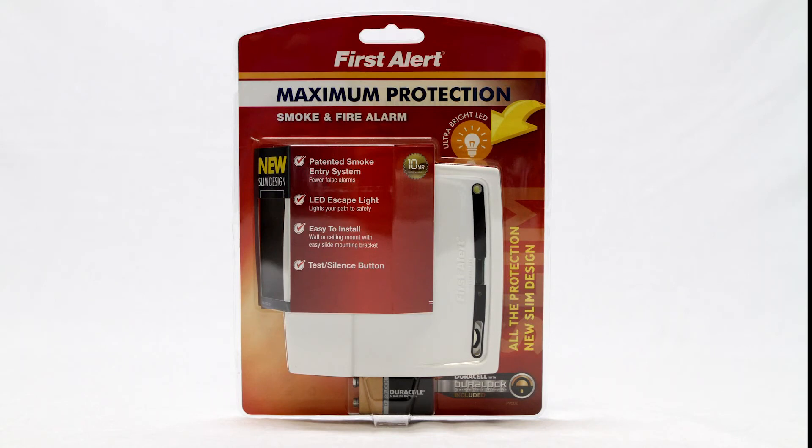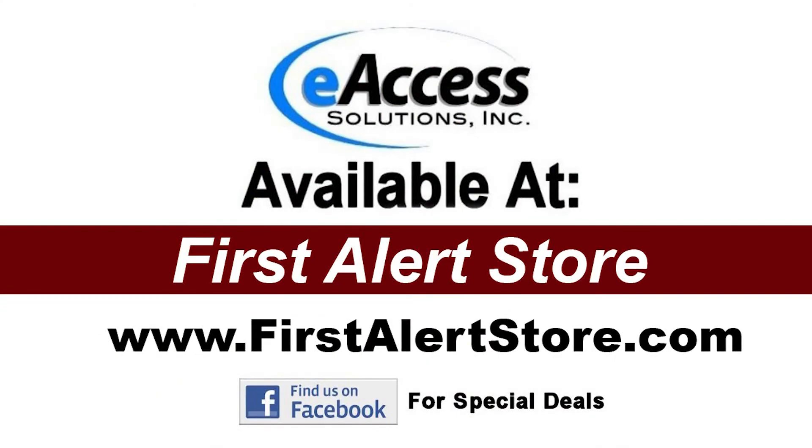FirstAlert maximum protection alarms are the newest tech creation to provide a modern safety solution in the fire safety industry. The FirstAlert P900E battery-powered slim smoke and fire alarm comes with a 10-year limited warranty, which protects against defects in material and workmanship.